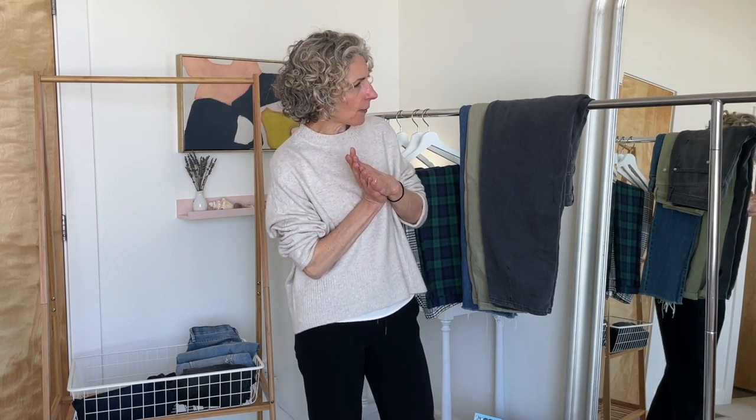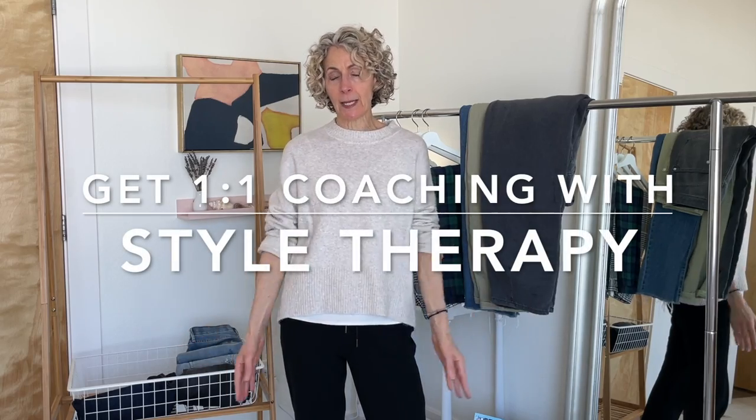The other thing that I want to mention is this is the work that I do one-on-one with clients in Style Therapy. Style Therapy is my one-on-one style coaching, wardrobe transformational experience. It is a program that takes you from stuck and overwhelmed with your wardrobe to a place where you have simplified and created a wardrobe that actually supports the life you live and that is fun to wear. And you look forward to putting outfits together and getting dressed. If you'd like more info on that, I will drop the link down below.